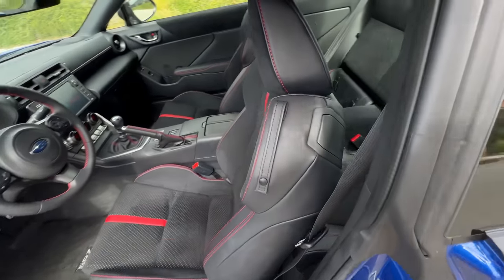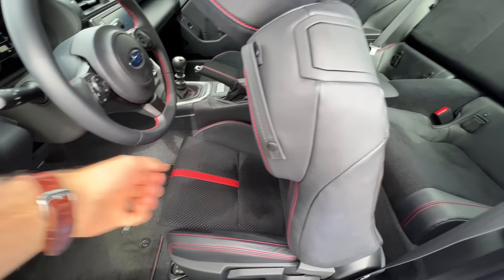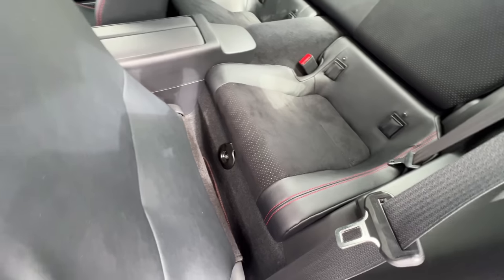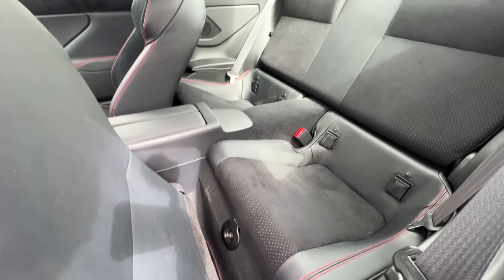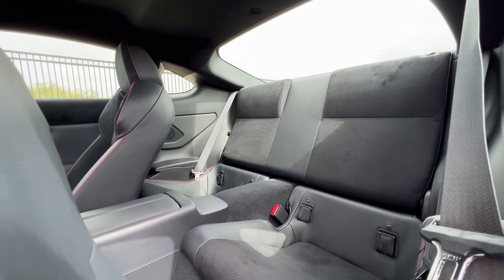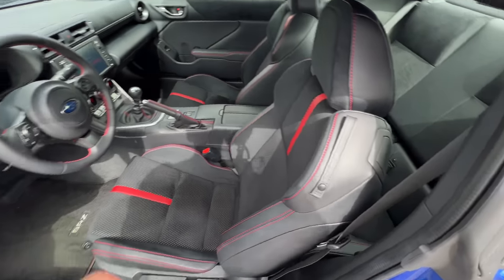To get to the back seats — if you want to call them seats — pull this lever and slide it forward. You have to go down there and pull the bar to actually slide it forward. And this is my seating position. There is no legroom back here. It wouldn't even matter if I could fit back there because my head would be on the roof. If you want to see me labor to get back there, watch the GR86 video.